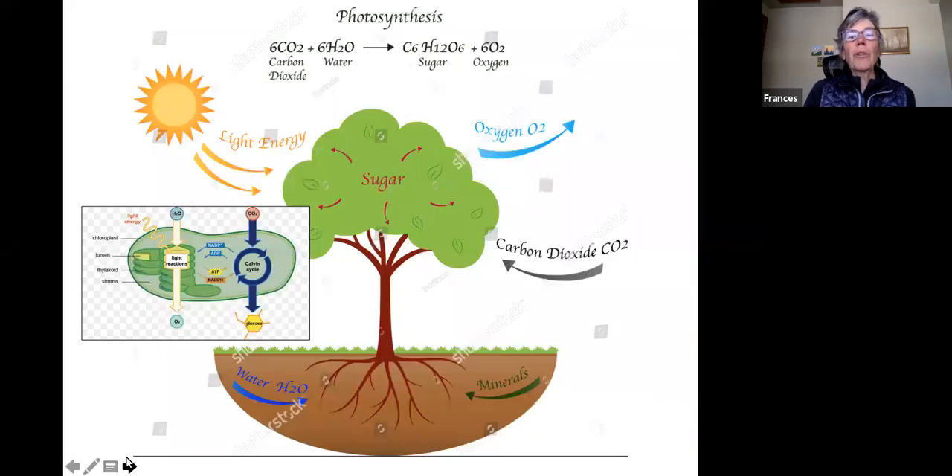To start off, let's review basic science about plants and how they grow and keep themselves alive. The first thing to think about is this combination of carbon dioxide, which is what we breathe out, and water. The magical process of photosynthesis turns carbon dioxide and water into sugar and also into oxygen, which is what we then breathe in. So plants are very important to many of us.